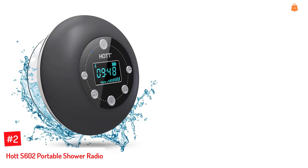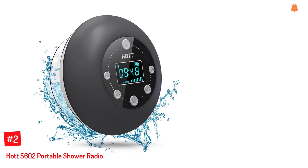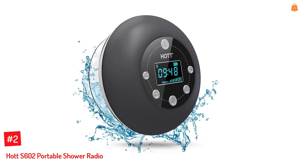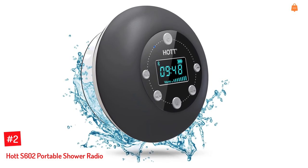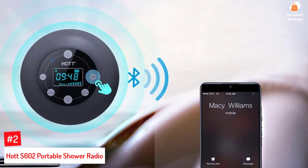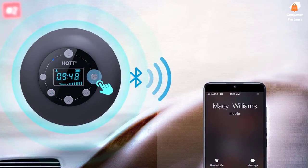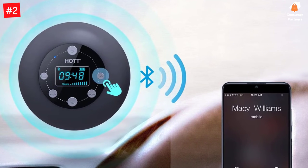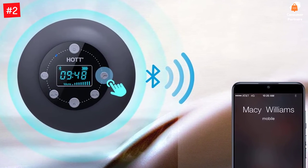Number 2: HOT S602 Portable Shower Radio. This Bluetooth 5.0 shower radio and speaker from HOT has a battery life of up to 10 hours with a 3 to 4 hour charge. Its LCD screen displays time, volume, and battery level. It comes with a strong suction cup and offers an FM band extending from 87.5 MHz to 108.0 MHz.